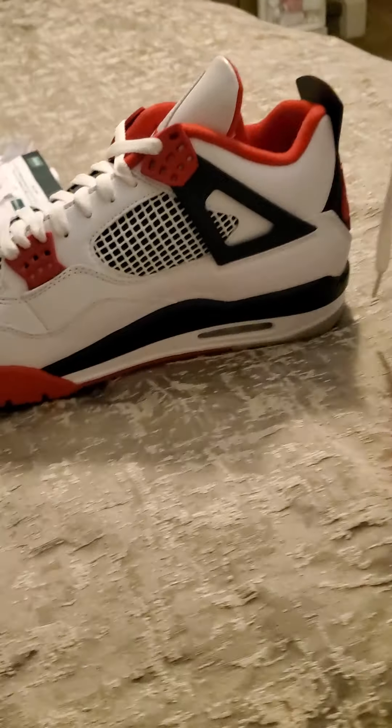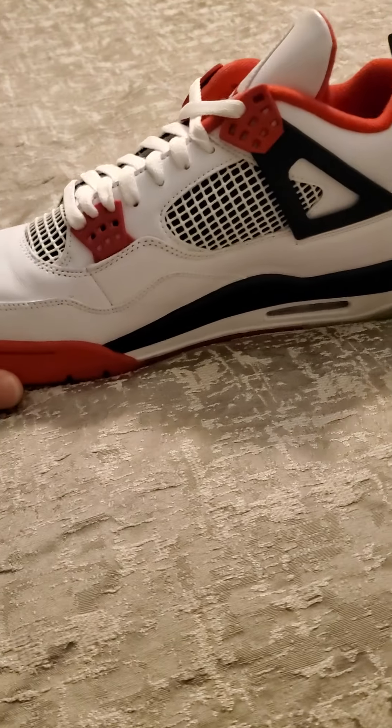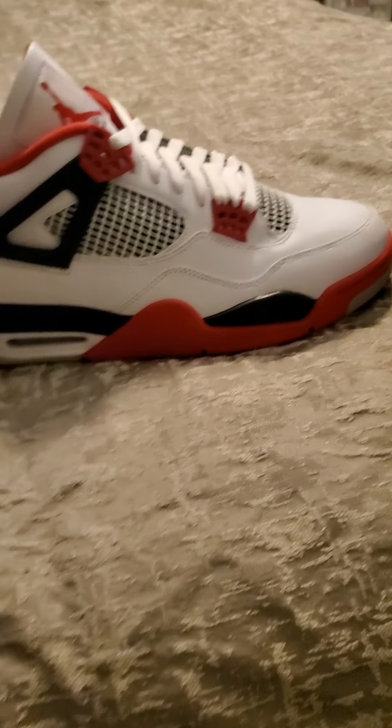But either way, it's still a fire shoe. Dope man — straight fire.